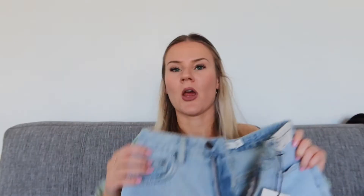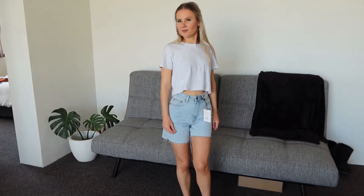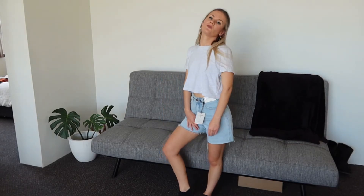Then I got these long line denim shorts, also in a size 6. I'm not sure how I feel about them — I feel like they just don't really suit me that much. Let me know what you think. They were originally $39 but I got them for $32. I just wanted some shorts a little bit longer than what I have currently, but I don't know if these are the ones for me.